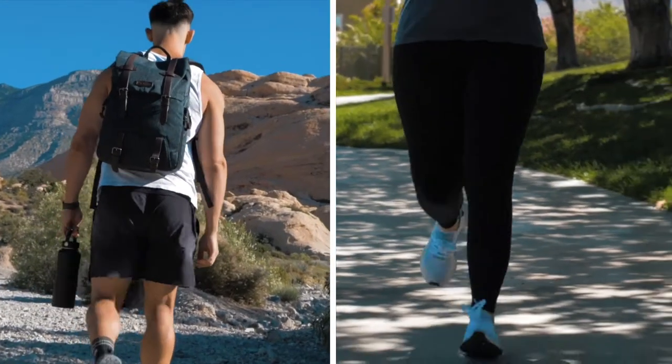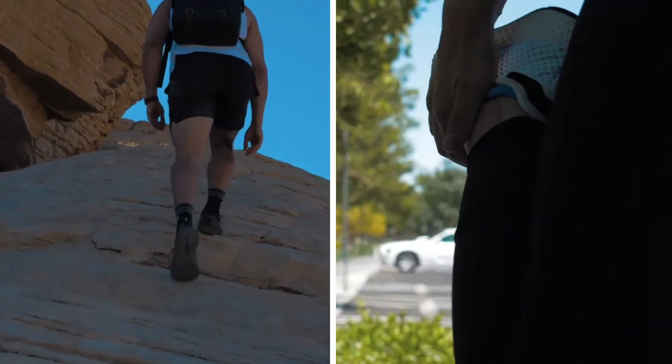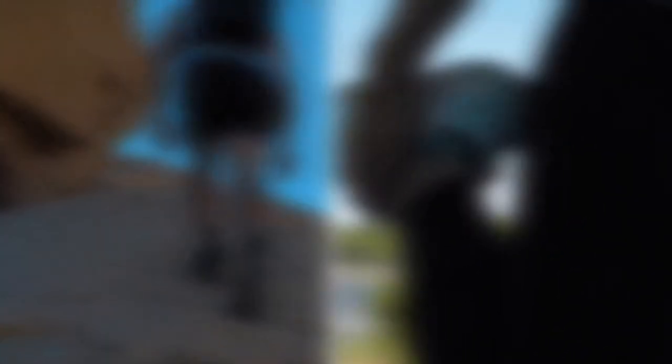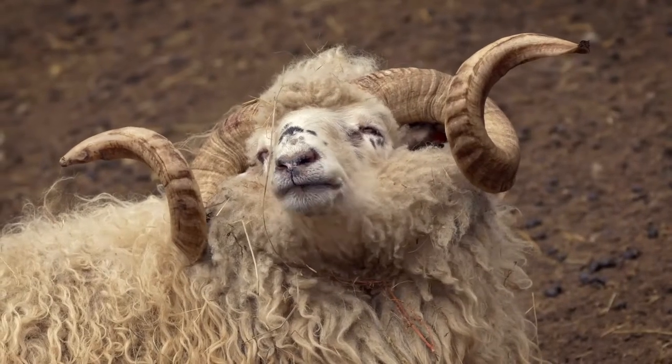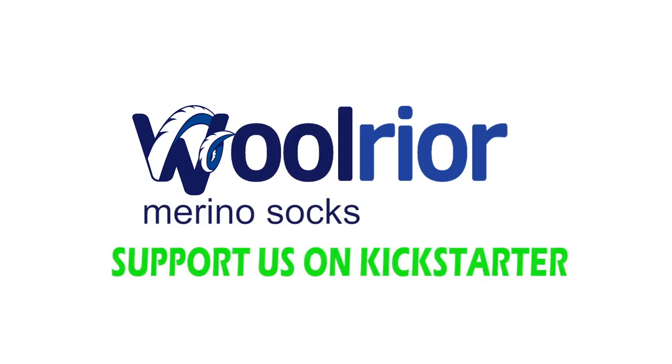Wool Rear brand is the last sock you will ever need. Get yours today!